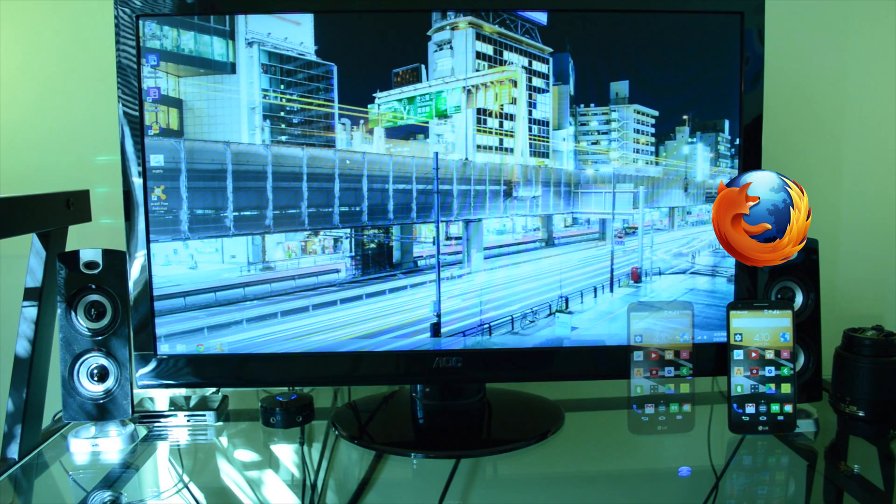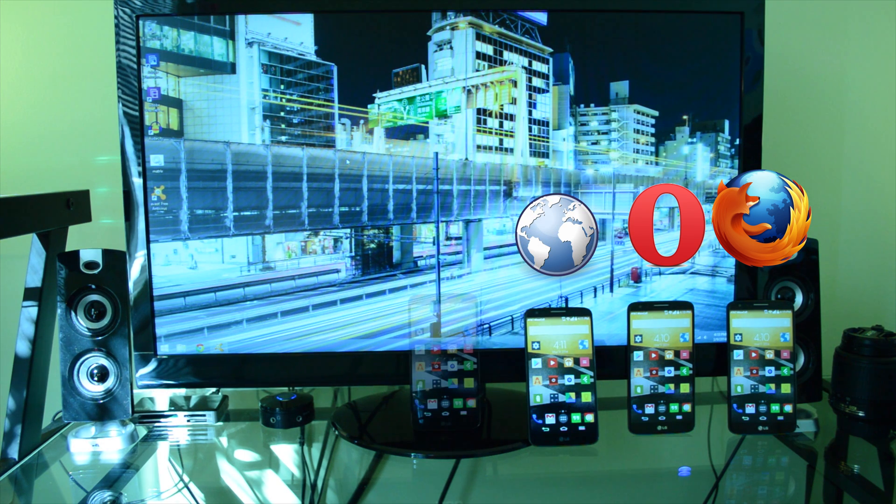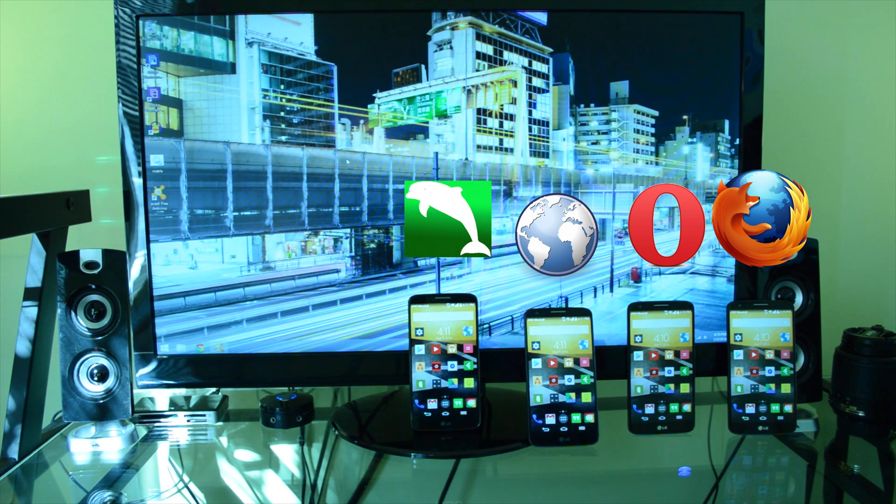Hey, how's it going guys? Matt here from Techrate Reviews. In today's video I'm going to be comparing the best Android web browsers so you can choose which one is best for you.